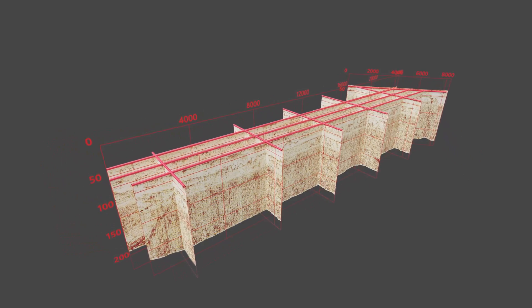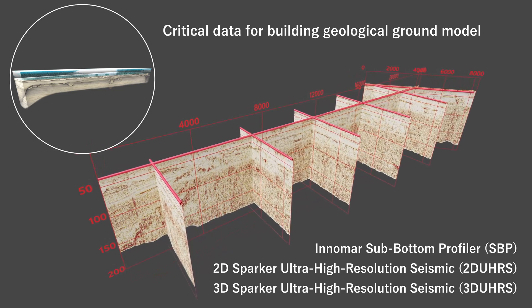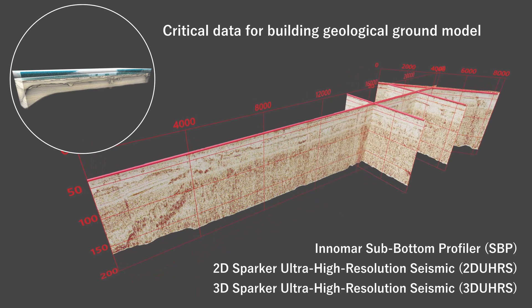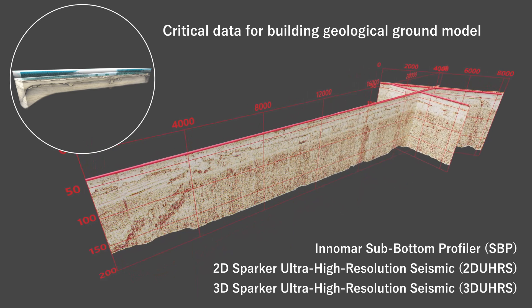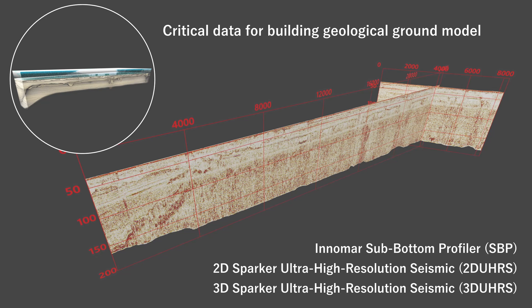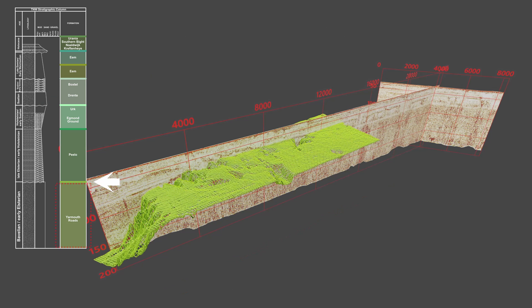The seismic reflection data were particularly important for building the geological ground model. Along with the Innomar sub-bottom profiler, the data included 2D and 3D ultra-high resolution seismic data using a sparker source. Used in conjunction, these data provide extremely high resolution imagery of the top few meters, important for cable design and installation, and lower resolution imagery of the top 150 meters below seafloor, critical for foundation design.